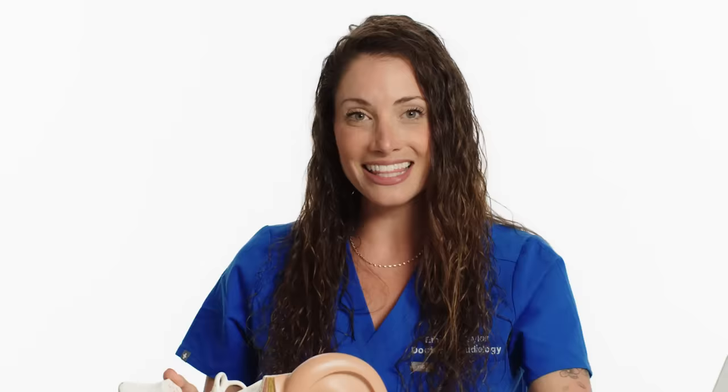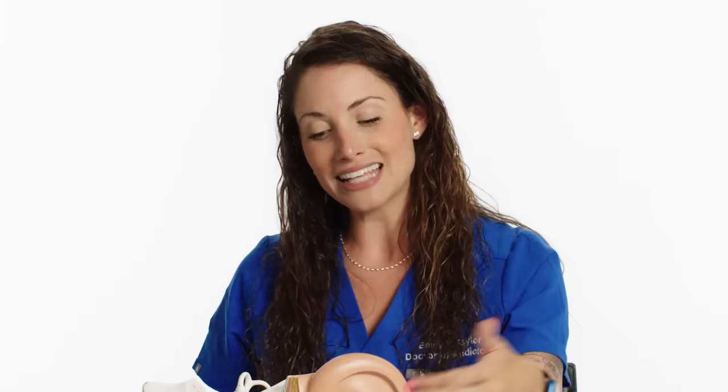Lexa Marexa wants to know, how do ears work? This is a model of the ear. Right here, you see the pinna. This is the large part of your ear, and it's for funneling sound waves into your ear canal.